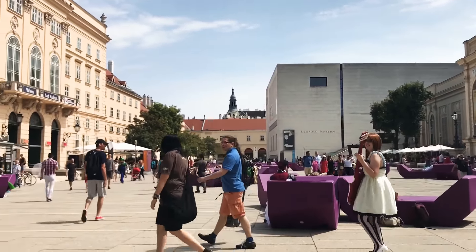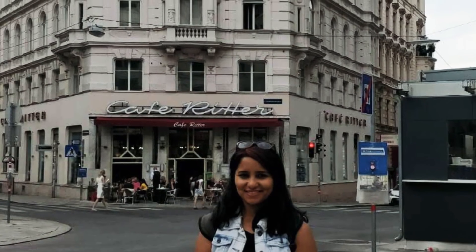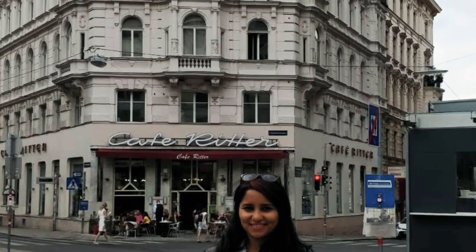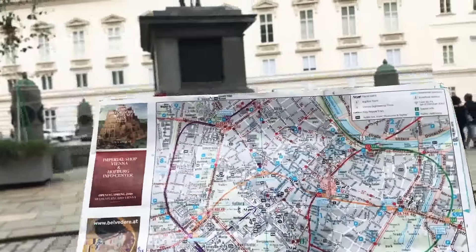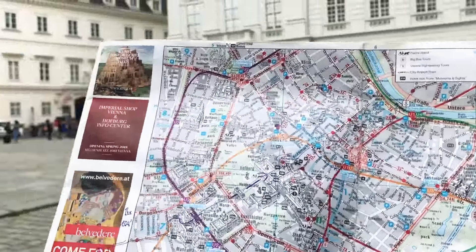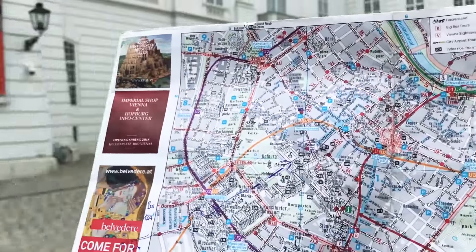After our lunch in Mariahilfer Strasse, we headed to the Hofburg Palace. Vienna is one of those cities which can be explored by walking and the main attractions are all close to each other. So make sure you wear comfy shoes and to make the exploring a little bit more fun, get yourself a physical map from your hotel.